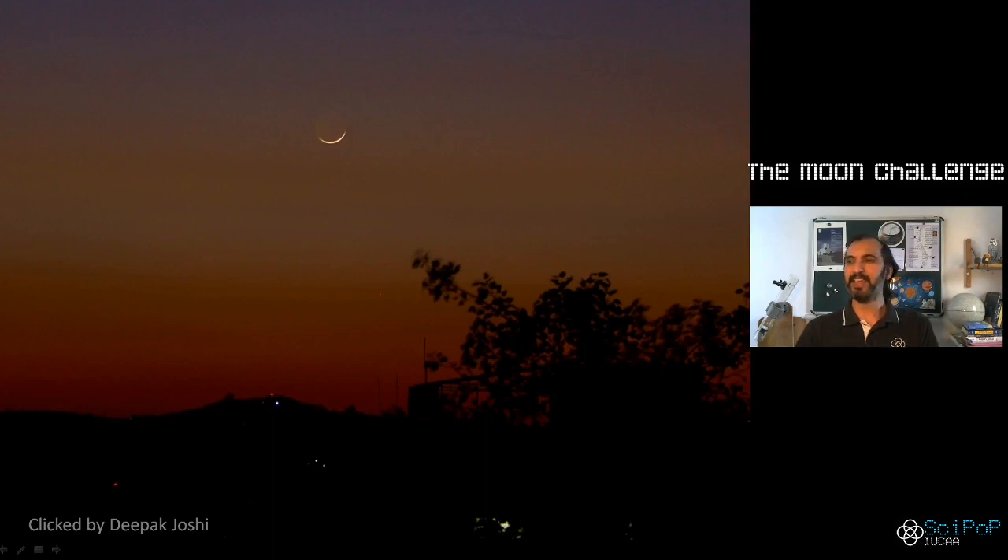One of my friends has captured this sight and you can see it was breathtaking. The colors of the dusk make it even more beautiful. I'm sure this is going to continue throughout this week and we'll see better and better pictures of the moon during its crescent phase.